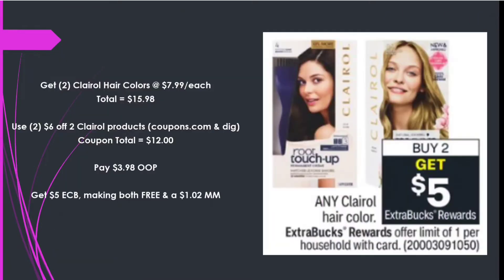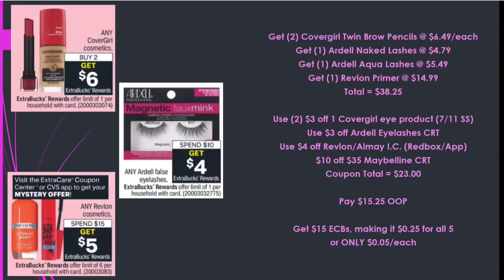Next we have the Clairol — along with a little glitch — getting a great deal. It's Buy 2 Get a $5 Extra Care Buck, priced at $7.99 each, totaling $15.98. Using two $6 off two Clairol products — one printed from coupons.com and a digital, both attaching due to the glitch — coupon total is $12. We pay $3.98 out of pocket, get back $5 in Extra Care Bucks, making both free and a $1.02 money maker.